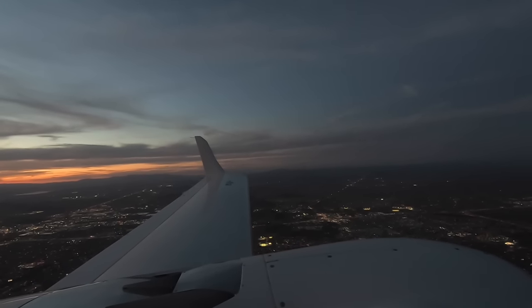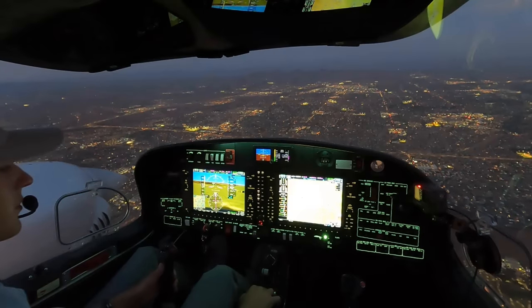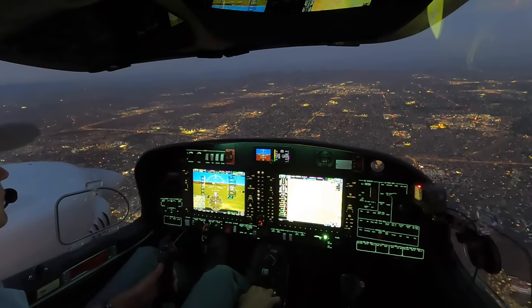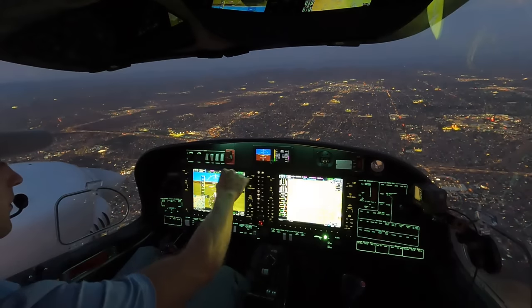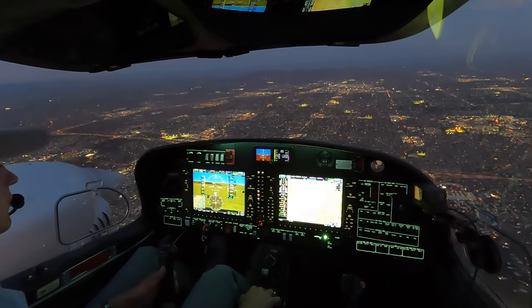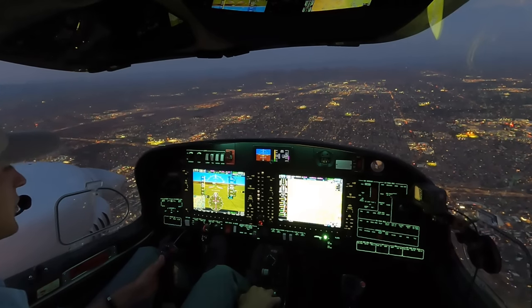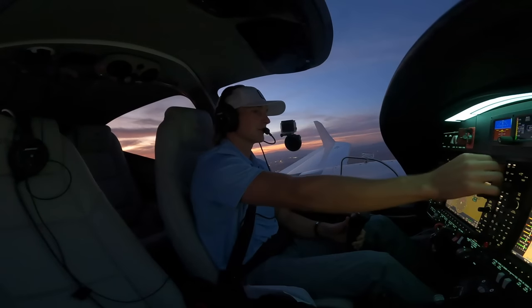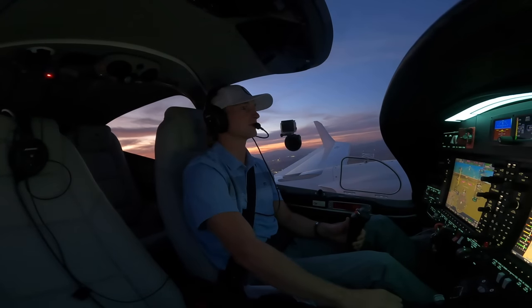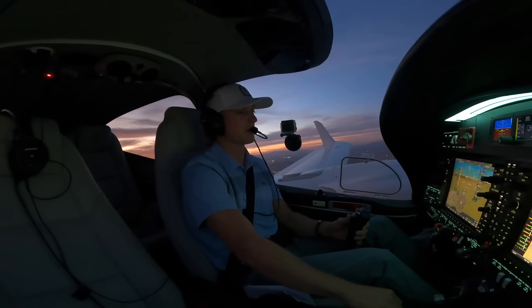Field in sight, going down to 3,000. Contact Scottsdale Tower, 119.9. Over to Tower. Tower, good evening, Twin Star 224 Papa Golf inbound for the visual runway 21. Scottsdale Tower, roger, make right traffic runway 21 — you'll be number 2 following a Cherokee in the left downwind at midfield. We'll enter the right downwind runway 21, number 2 for 4 Papa Golf, thanks.